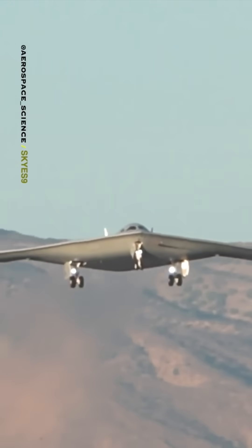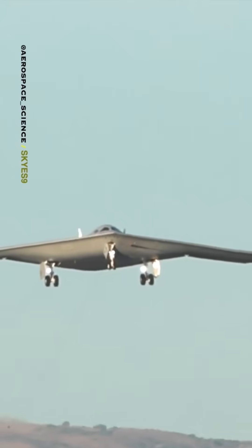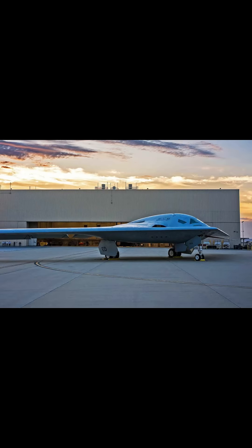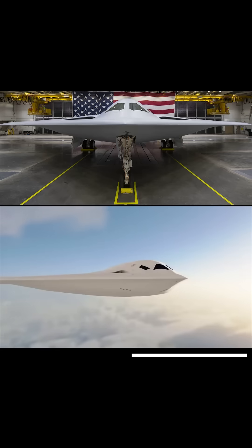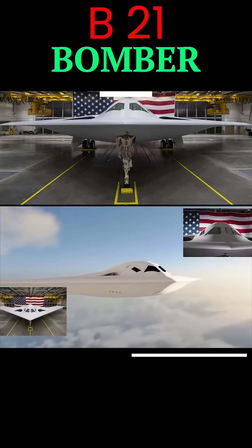The B-21 Raider is the USAF's next-gen stealth bomber. It packs a punch, carrying both conventional and nuclear weapons. Though its exact payload is classified, it's rumored to haul more than the B-2 Spirit's 40,000 pounds of ordnance.